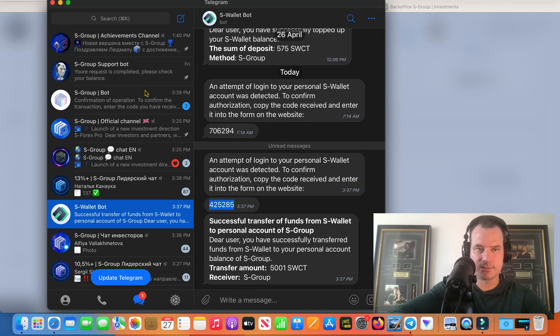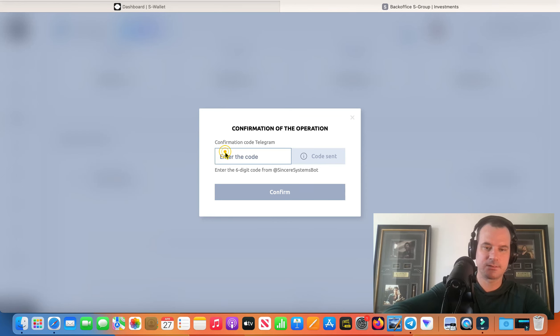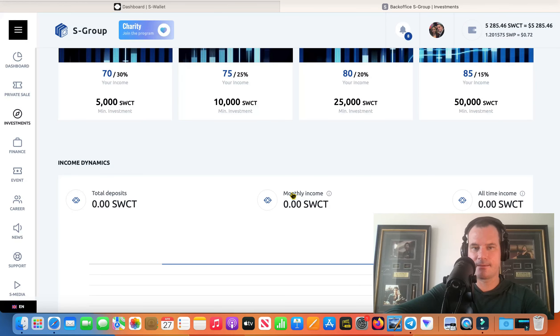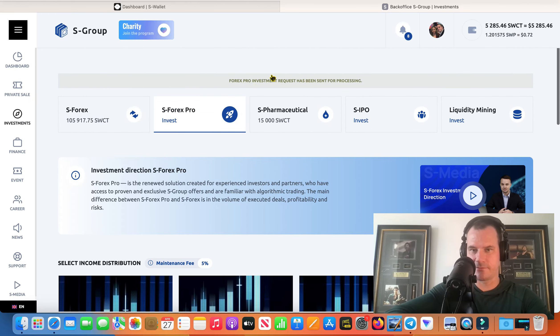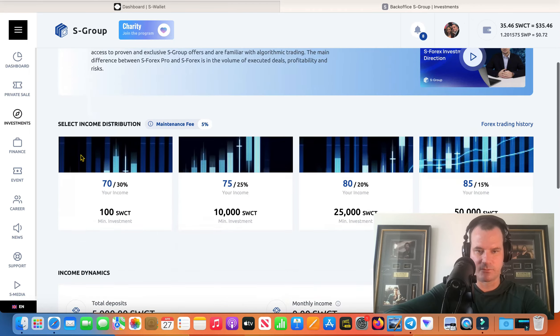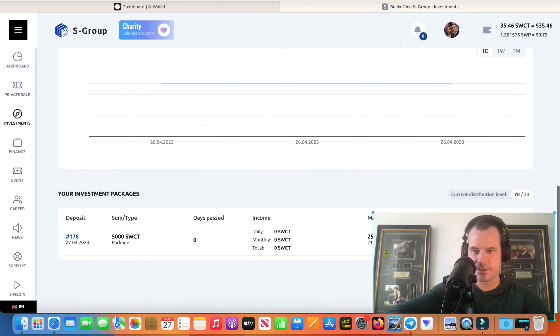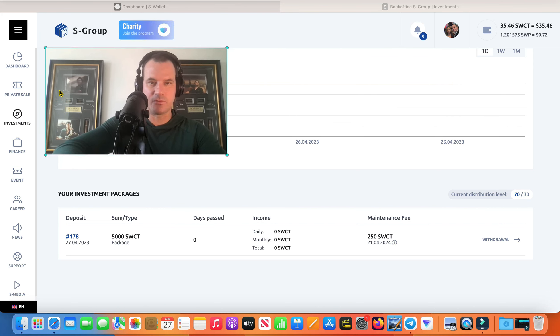Grab my code. And there you go — so that's done. I've invested in Forex Pro. And then if I refresh the page here, we'll see if it says the investment below like it does with the normal Forex. Yeah, so there it is right there, guys. It's laid out the exact same as the normal Forex.